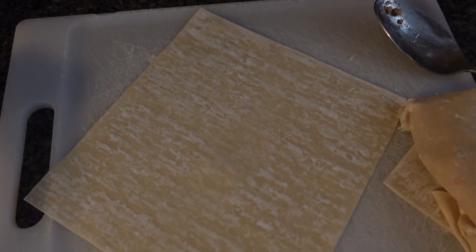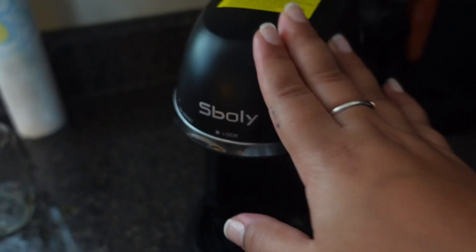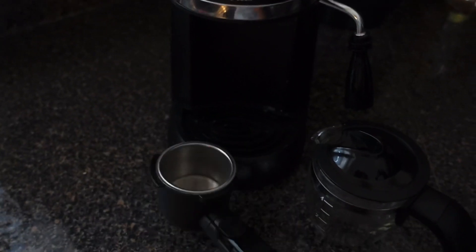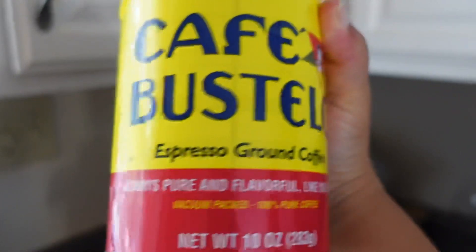Something I love about having later sign-ins is that I have time to sit and enjoy a coffee. I'm about to make my signature dirty chai with my espresso machine. This is the espresso I've been using lately — it has been so good, I highly recommend it and I'm never going to use anything else.